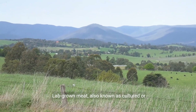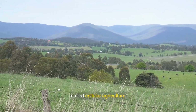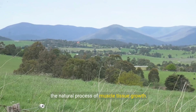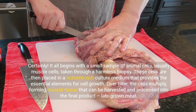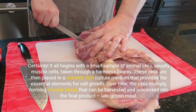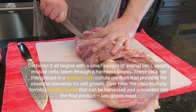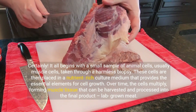Lab-grown meat, also known as cultured or cell-based meat, is produced through a process called cellular agriculture. This revolutionary approach involves cultivating animal cells in a controlled environment, mimicking the natural process of muscle tissue growth. It all begins with a small sample of animal cells, usually muscle cells, taken through a harmless biopsy. These cells are then placed in a nutrient-rich culture medium that provides the essential elements for cell growth. Over time, the cells multiply, forming muscle tissue that can be harvested and processed into the final product: lab-grown meat.